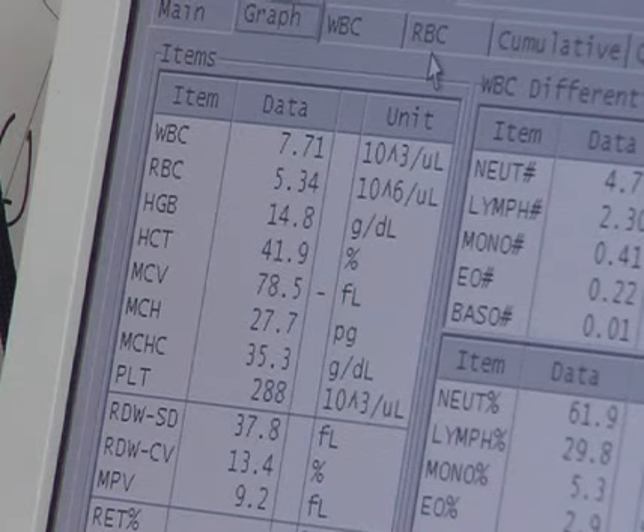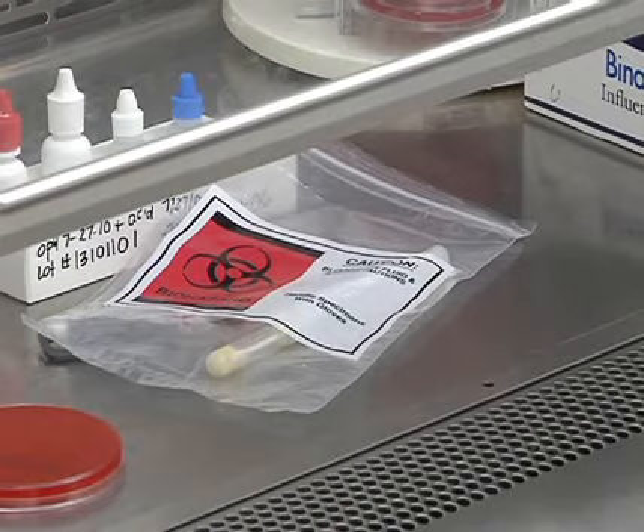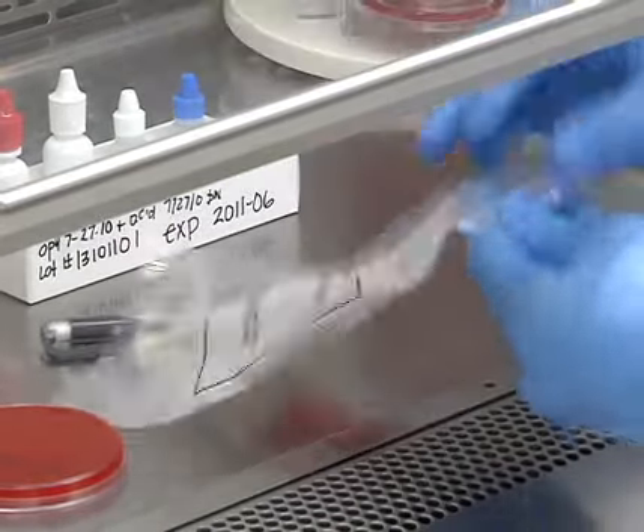By counting other components of the whole blood, these airmen can also detect and help diagnose other medical conditions. Doctors may also request tests be run on a patient's saliva using a throat culture.